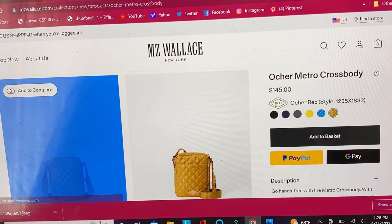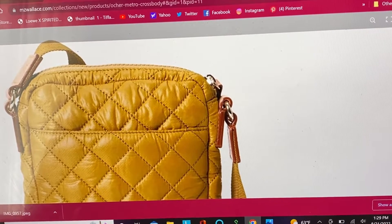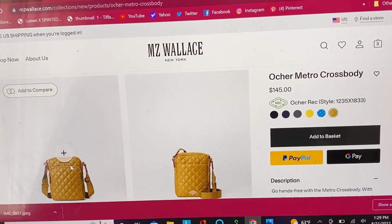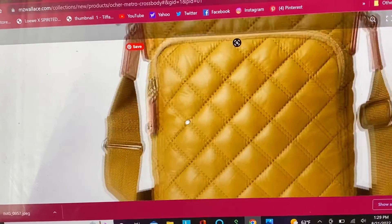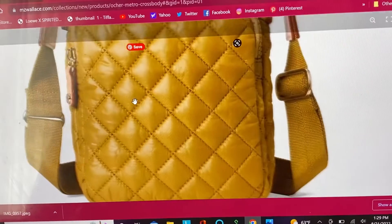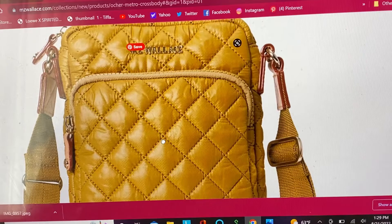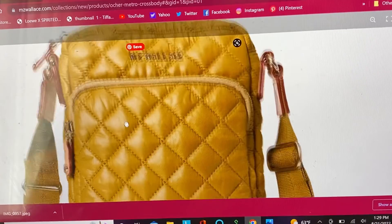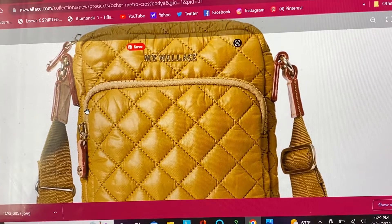It has a back pocket right here that doesn't zip, and also a front pocket that does. This is so pretty, and it also has a super comfortable webbed, wide adjustable strap so you can make it into a shoulder bag, crossbody, or hand carry. They have really cool hand-finished edges — they glaze it rather than leaving it raw — and the zip pulls are really nice.